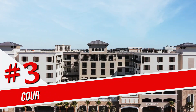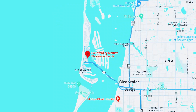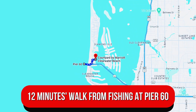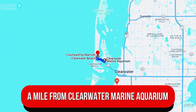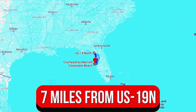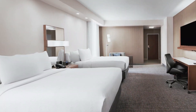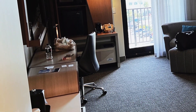Number 3. Courtyard by Marriott Clearwater Beach. Across the street from the Mandalay Channel, this polished hotel is a 5-minute walk from Clearwater Beach, a 12-minute walk from fishing at Pier 60, and a mile from Clearwater Marine Aquarium. It's 7 miles from US-19N. Elegant, understated rooms have Wi-Fi, smart TVs, and mini-fridges, plus microwaves and tea and coffee makers.